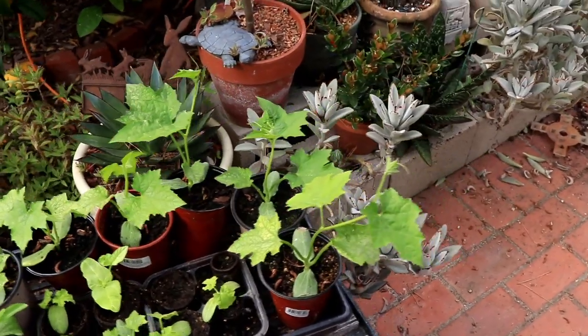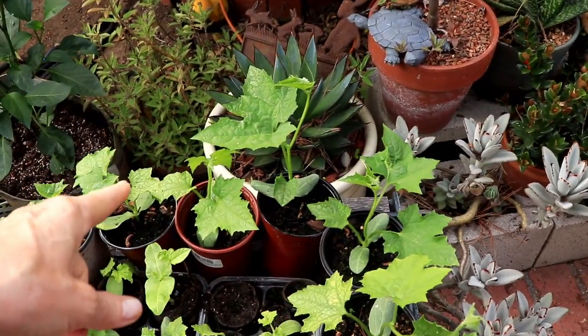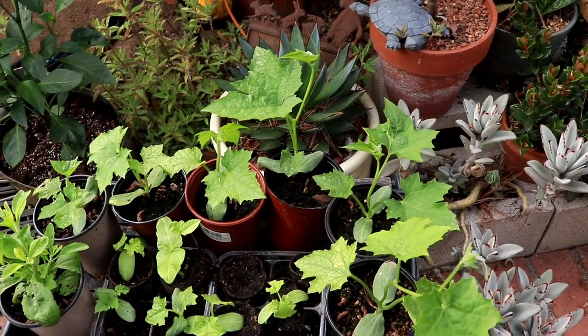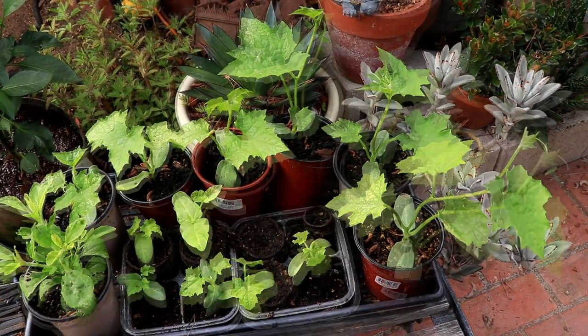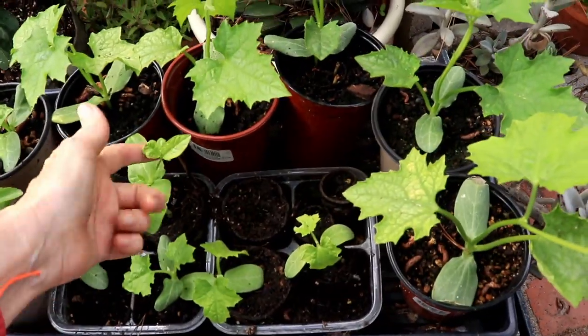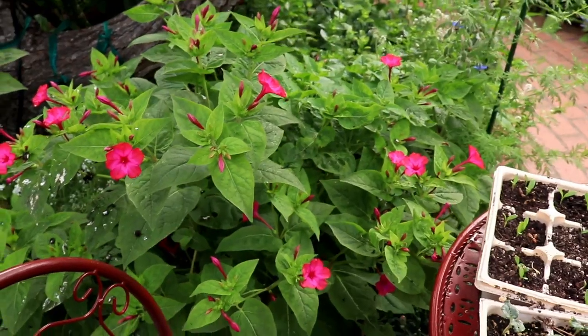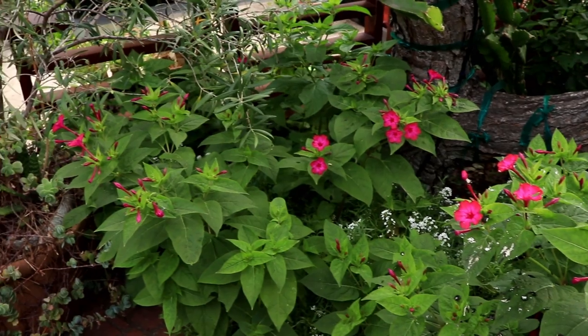Remember the loofah that I thinned out? So I've got one, two, three, four — that one looks pretty promising. Five that look quite promising. Those should be repotted, and the one bean is still growing, although it's not looking too strong. Look at all these gorgeous four o'clocks that are now blooming.